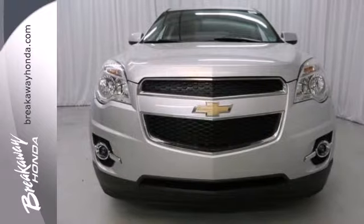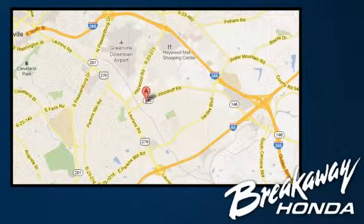Take this people pleaser for a test drive. Call, click, or stop in today. We're conveniently located at 330 Woodruff Road in Greenville, South Carolina.